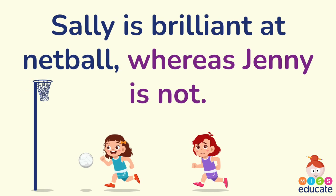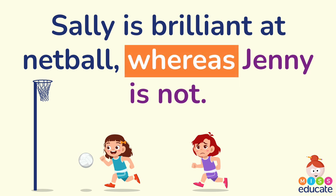Sally is brilliant at netball, whereas Jenny is not. Can you spot the subordinating conjunction in that sentence? You could go back in the video where I gave you the examples of subordinating conjunctions to help you. It is 'whereas.' And again, we've got our blue main clause and our purple subordinate clause.